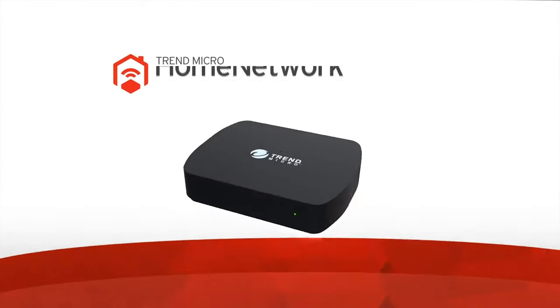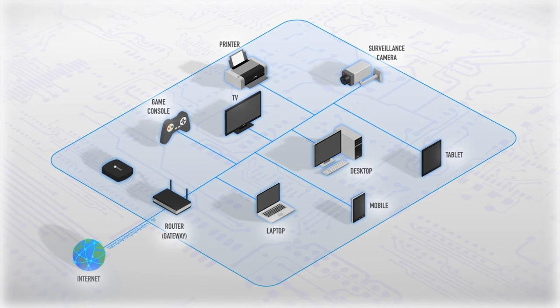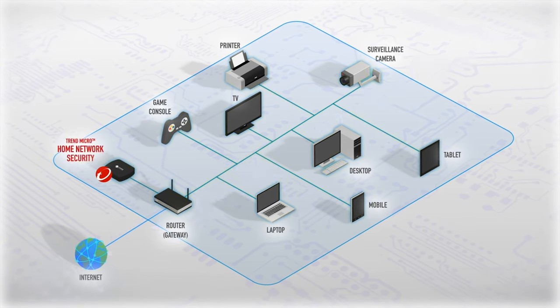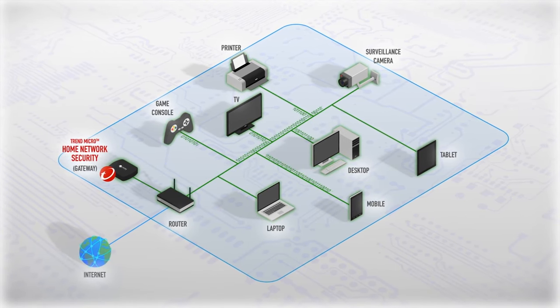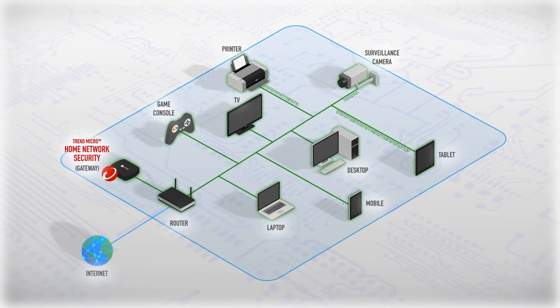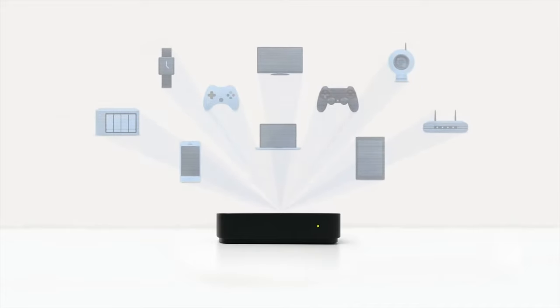That is where the Trend Micro Home Network Security comes in. This attaches to your gateway or router to detect and block network attacks, intrusions, and web threats for all your devices in your smart home — protecting you from vulnerabilities and attacks, including all those smart home devices.